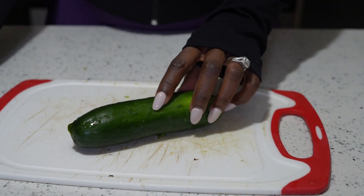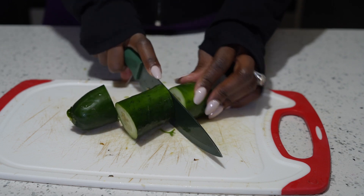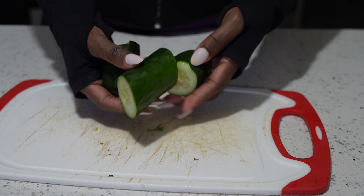Cucumbers have a high content of water and fiber. They are great and perfect for detoxing your body and they help increase your metabolism.